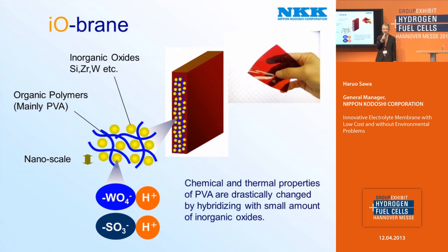PVA is a very, very cheap material, and it's not stable chemically or thermally on its own. But once it is hybridized with inorganic oxide, the chemical and thermal properties of PVA are drastically improved. Besides, the inorganic oxide contains proton-conductive sites such as tungsten acid and sulfuric acid, so iobren is proton-conductive.